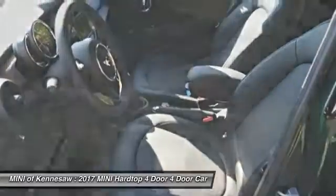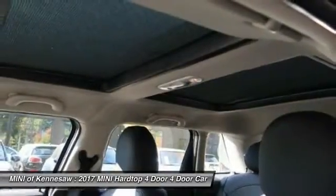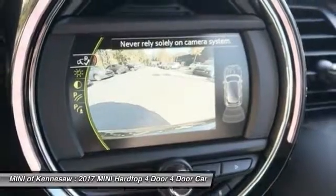Aluminum wheels, cruise control, front wheel drive, AM-FM stereo radio. Come take a test drive today.